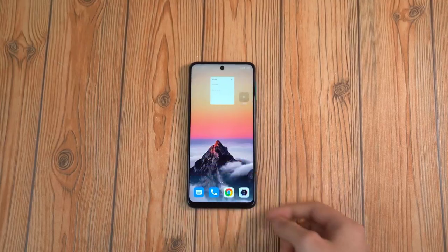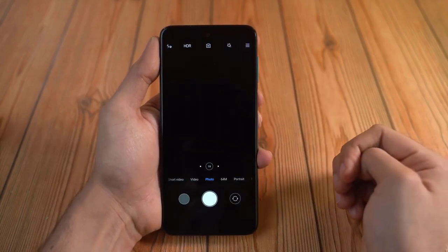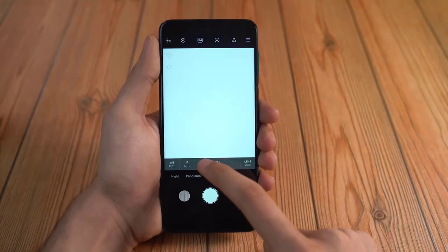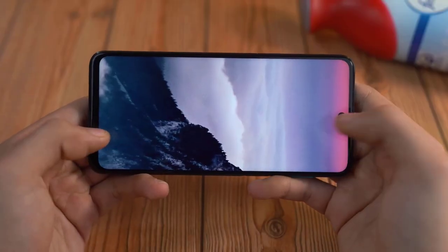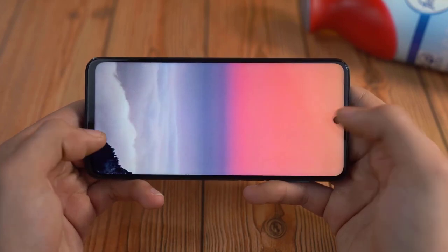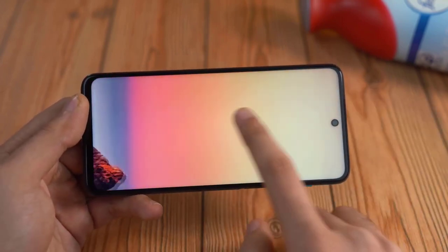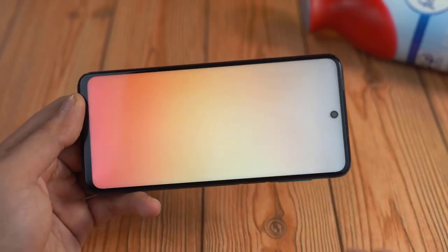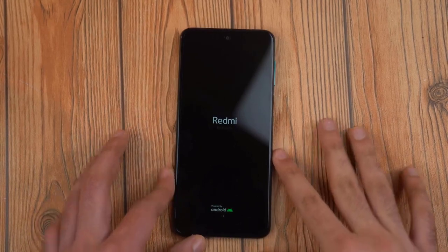It comes with MIUI out of the box based on Android 11 — not my favorite UI, but definitely one of the better ones I've used. I like the arrangement of the app drawer, I like the look of the settings, the ability to add custom actions with the buttons, a killer Pro camera mode that works with all lenses, and the ability to hide the punch-hole if you want. In the future it will get MIUI 12, which has a lot of new features — something to look forward to.